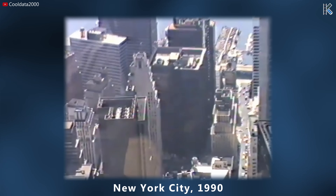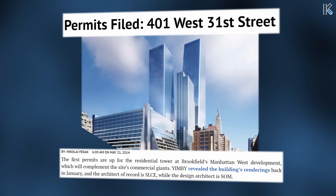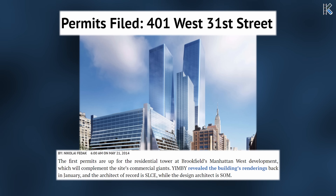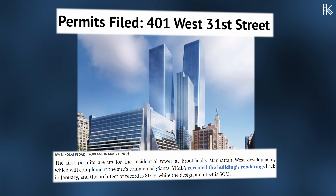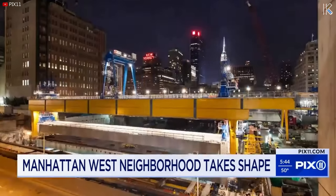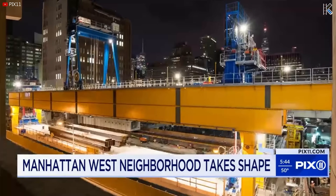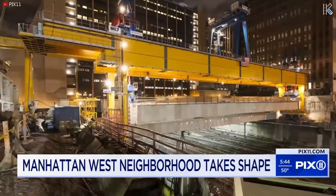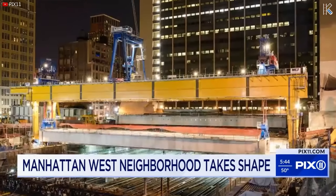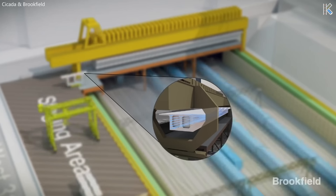Originally conceived in the 1990s, the project saw its groundbreaking in January 2013. Permit approvals for the complex were obtained in May 2014, and under this plan the project aimed for completion by 2020. By the close of 2014, a $680 million platform was constructed over the train tracks situated between 10th and Dyer Avenues, forming the foundation for the Manhattan West development — and we'll talk about how challenging this was in just a minute.